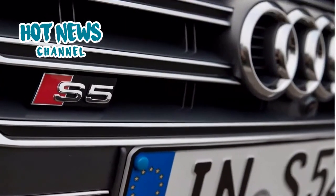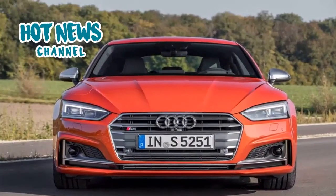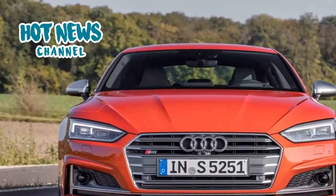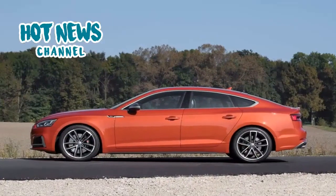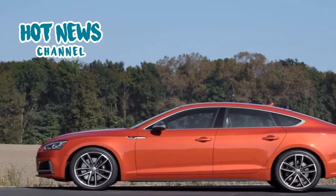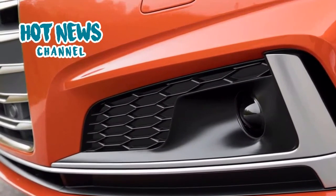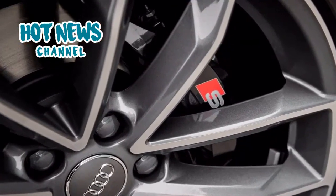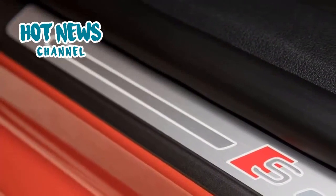The virtual cockpit is a very nice feature that works quite intuitively with the buttons on the steering wheel. Sadly, the same cannot be said for the MMI infotainment controls in the center console — they are once again different from other Audi models and remain confusing at times. It is a shame Audi didn't add a touchscreen in addition to the traditional MMI controls. Like the A4, the A5 and S5 can be equipped with a range of assistance systems that make long journeys more comfortable and safer in general.